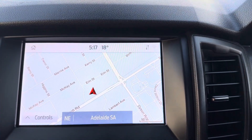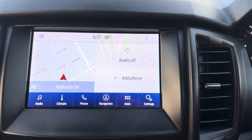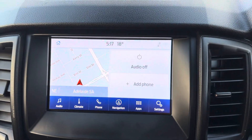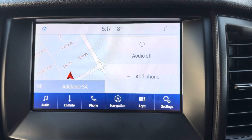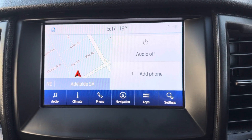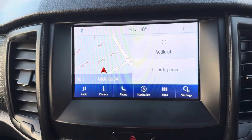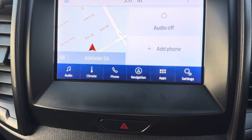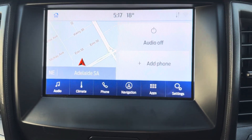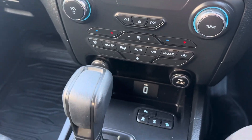Over here on the entertainment system — all touchscreen of course. Satellite navigation is in the top left corner. Click the home button and that takes us back to the home screen, so you've got your sat nav top left ready to go. If you connect your phone, you'll have your phone showing in the bottom right as well, allowing you to go through things like Bluetooth for making phone calls. Down the base here you can select climate control, audio for Bluetooth music or radio, navigation, or apps.